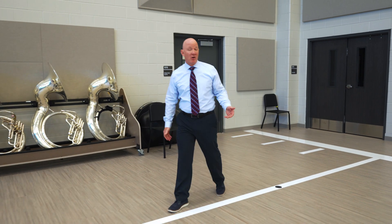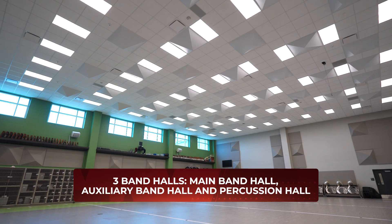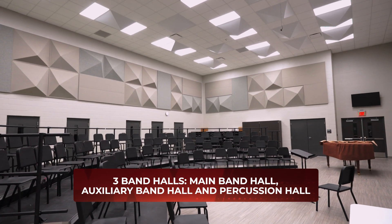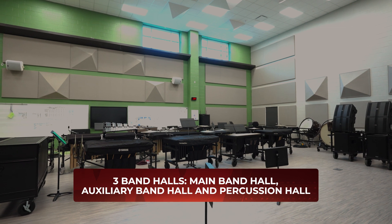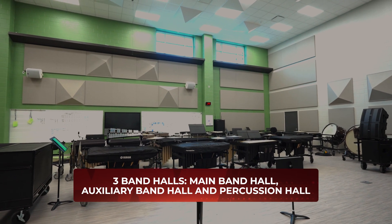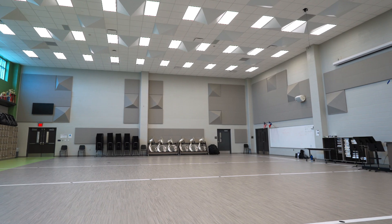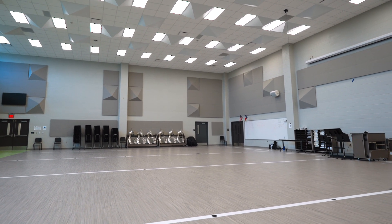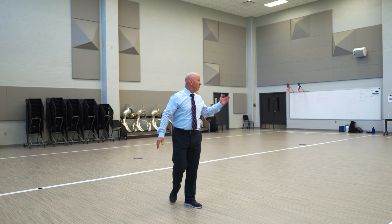Welcome to the Waller ISD Band Hall. There are actually three band halls in this building, all designed under the direction of our band directors along with district personnel. They're massive in size so there's never an area of clutter, with floor markings to go over routines, and high-powered projectors with state-of-the-art projection screens to allow students to watch and break down their performances.